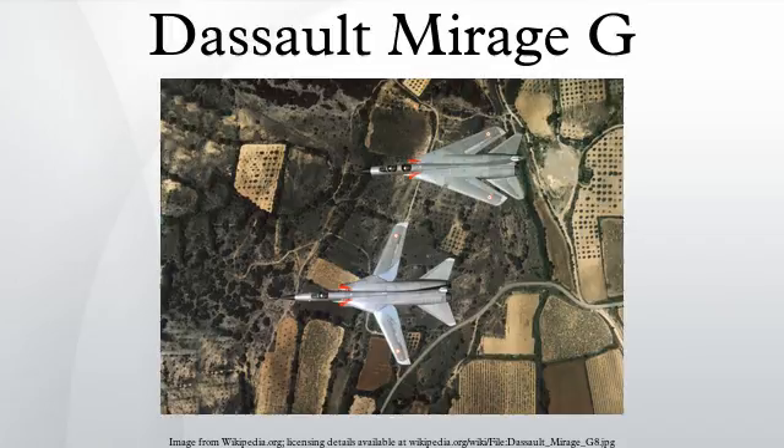Performance: Maximum speed: Mach 2.2. Range: 3,850 km. Service ceiling: 18,500 m.